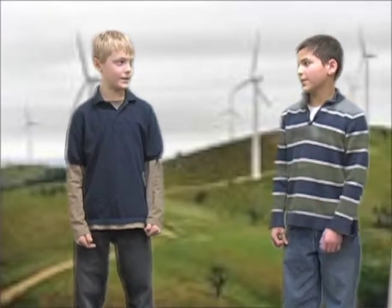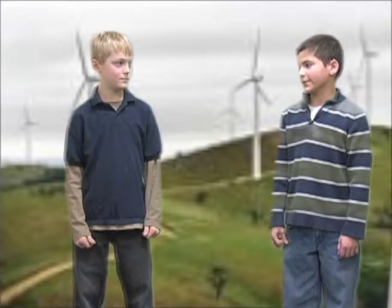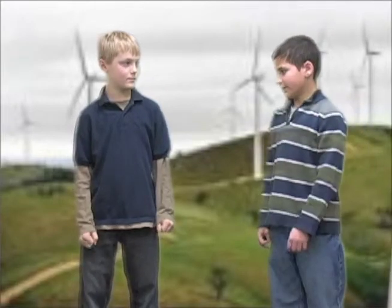How does wind turn into electricity? The blade cuts the wind and the computer controls the generator that turns the wind into electricity. The electricity goes through the cable into the wires to our houses.